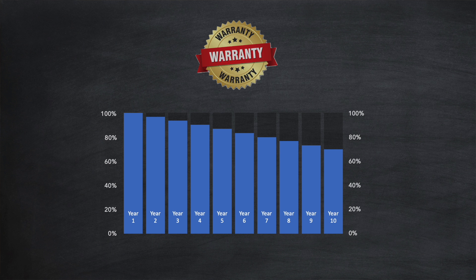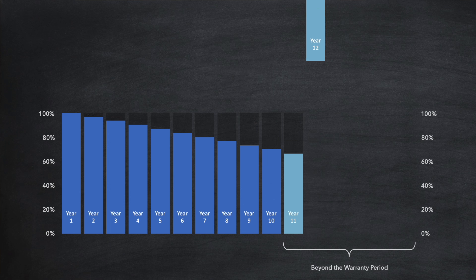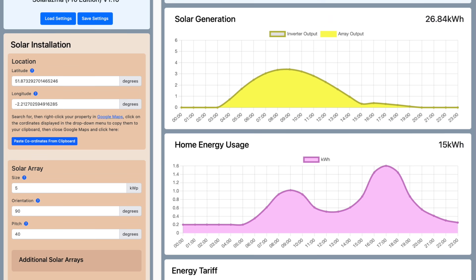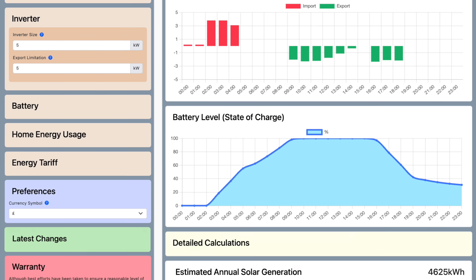Now let's look at the run it into the ground formula. Provided we haven't breached the cycle limit, we can theoretically continue using the battery for a few more years beyond the warranty period — in this example, assuming one cycle per day, perhaps another six years. That light blue area beyond the warranty period represents potentially another 40% of useful operation. I plan to add this ROI capability into my Solarasma Pro utility for automated cost per kilowatt hour calculations for both scenarios.